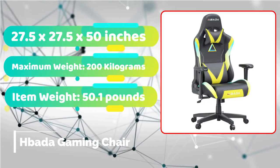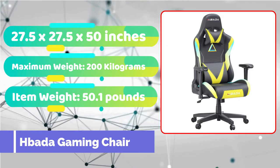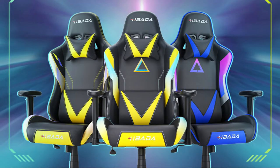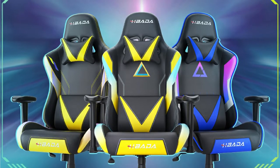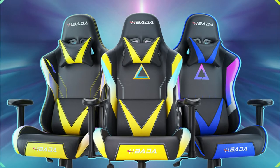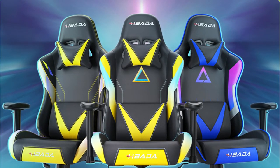Habata is known for making affordable office chairs, so it's no surprise that the Habata gaming chair is another low-cost winner in the gaming chair category. Starting with the appearance, the Habata is unmistakably a gaming chair. Aesthetics are important if you want to establish your own Twitch stream or game YouTube channel. With its PU leather and vibrant hues, this chair looks just as beautiful on screen as seats that cost twice as much, making it an excellent choice for streamers on a budget.